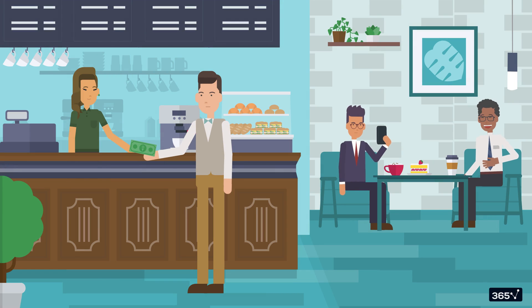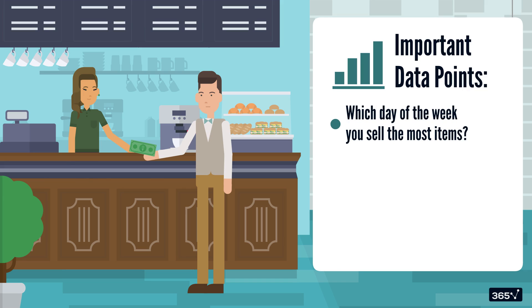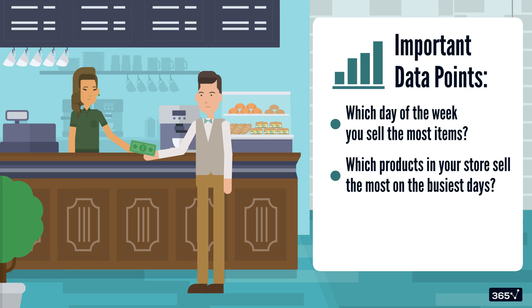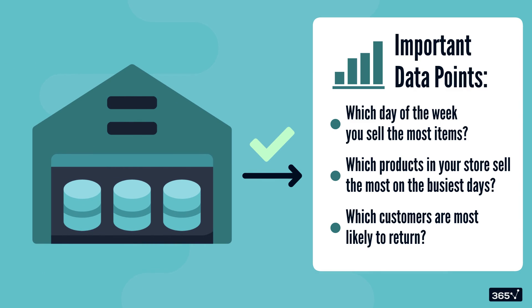When you're running a store that sells coffee and breakfast, what are some data points important to you? You'll likely want to know which day of the week you sell the most items, which products in your store sell the most on the busiest days, and more importantly, which customers are most likely to return. This is exactly the kind of insight that a data warehouse can help deliver.